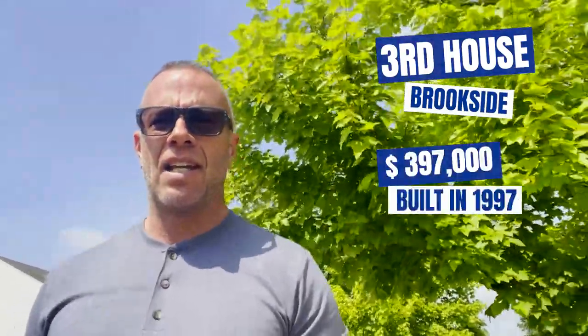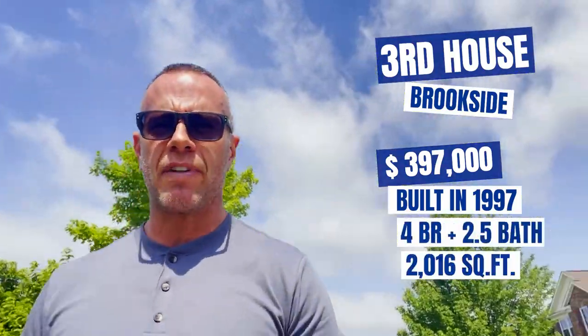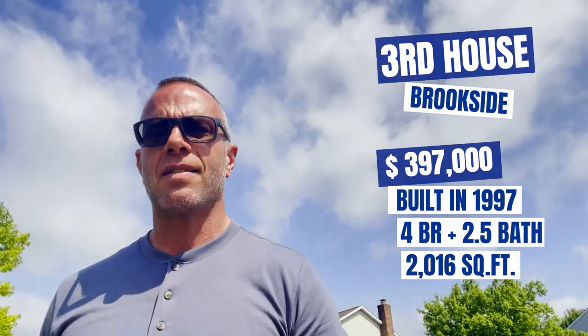The third and final home we're going to look at today is also located in Brookside in Springboro. It's priced at $397,000. It was built in 1997, four bedrooms, two-and-a-half baths, 2,016 square feet, which puts it at roughly $145 a square foot. This particular home has been completely updated, and you can see what your budget of $397,500 buys you in this great community here in Brookside.